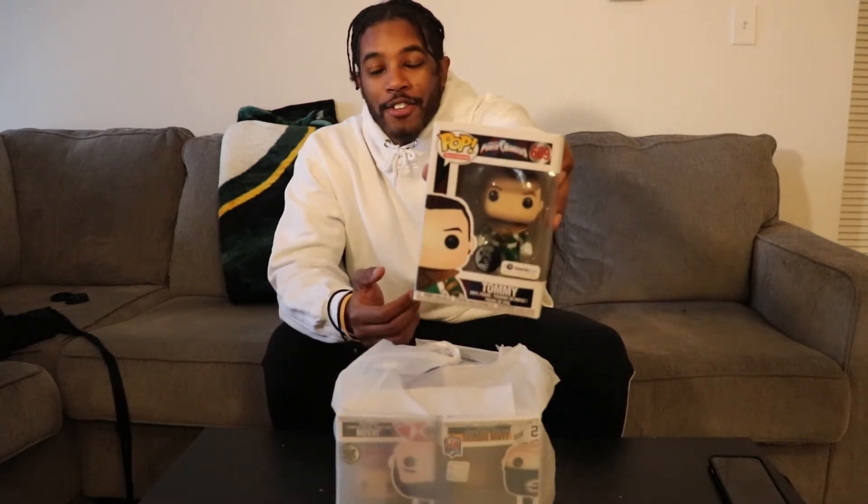Alright, we're back, so let's see what Funkos I got. You guys saw this one in the store already, but it's Tommy the Green Ranger from Mighty Morphin. This is one of the first pops I saw and I was like, oh yeah, we're picking that up — because Tommy is the GOAT Green Ranger, and he's honestly just the best Ranger of all time.